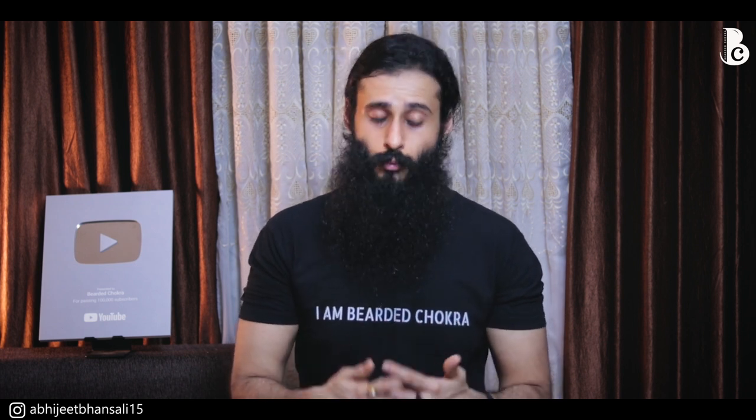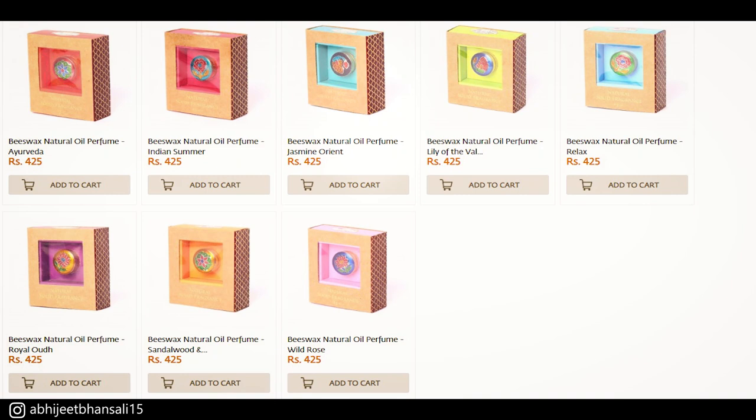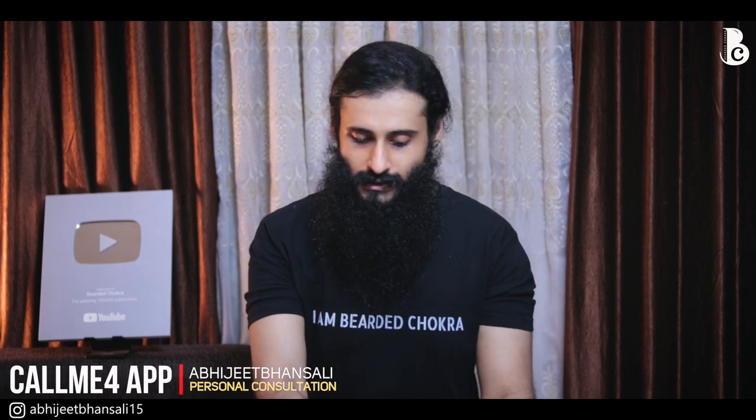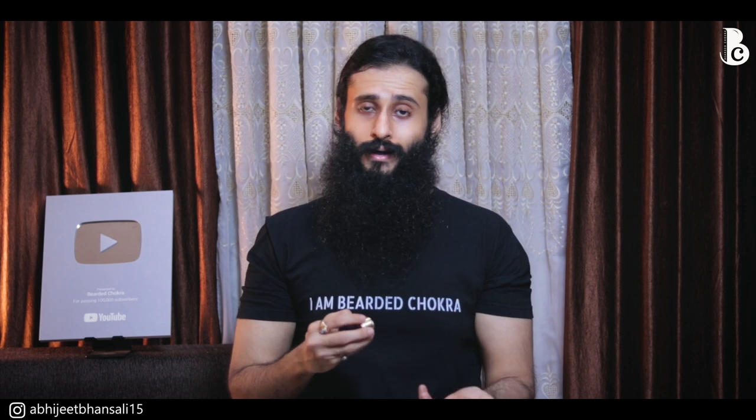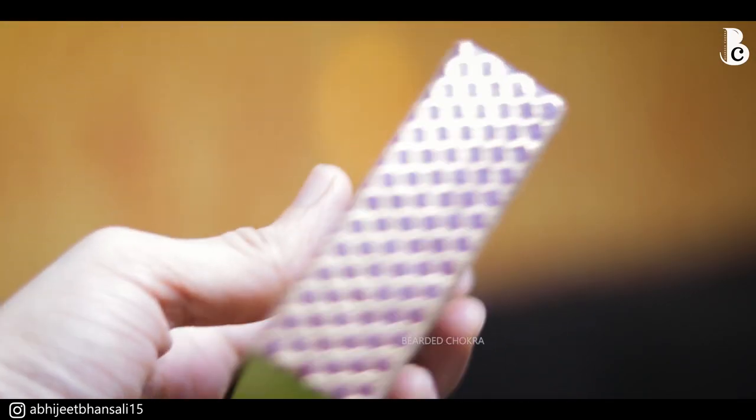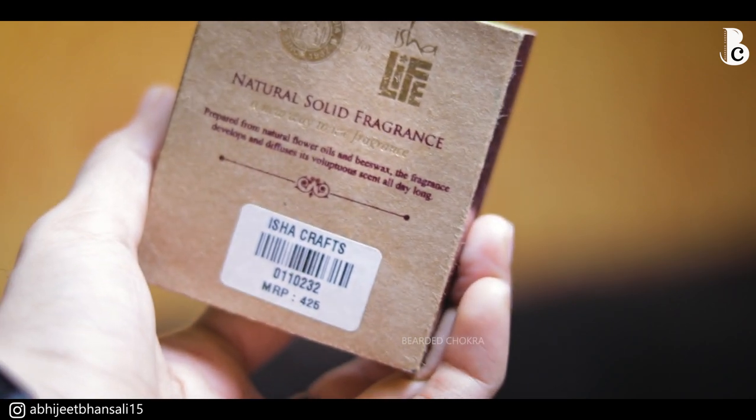I actually have three fragrances from Isha: Relax, Indian Summer, and Lily of the Valley. I only bought these three but there are many more on their website. I really recommend these fragrances. In terms of packaging, I'm really impressed — it's beautiful, even the brass container and the art on top of it. At a price of 425 rupees, it is almost at market rate — these things usually start from 300 rupees and onwards.